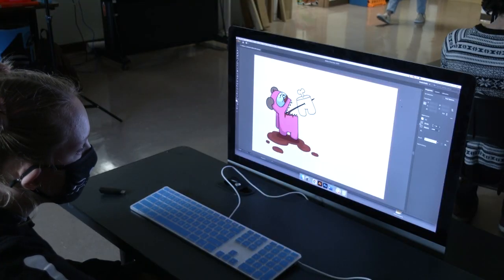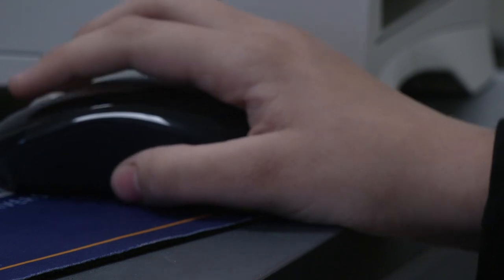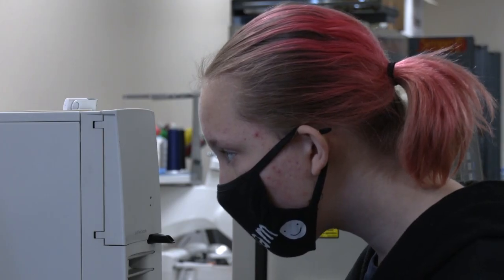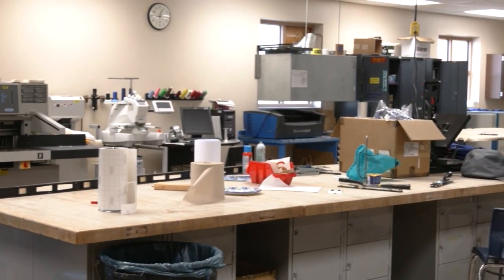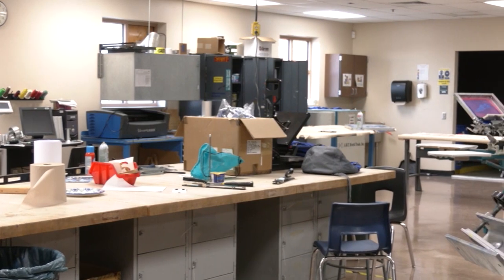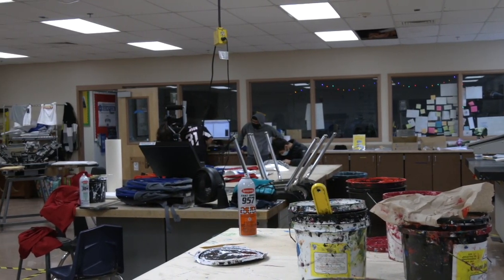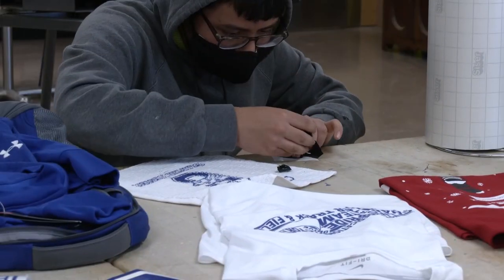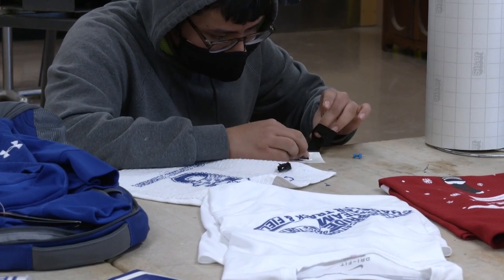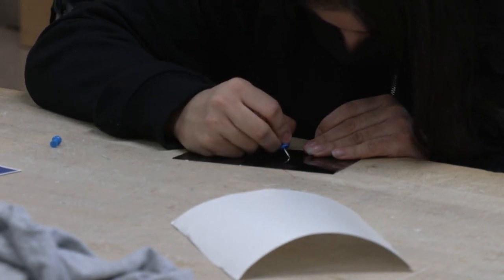In graphic design one, we learned how to create logos and work with vectorized graphics. In Photoshop, we learned how to perfect and alter pictures, and in InDesign, we created layouts for the workspace. In graphic design two, we worked with a lot of clients in the school to create projects that will give us employability skills. These skills include embroidery, t-shirts, creating graphics, and logos. At the end of the year in graphic design two, you can take a test to get certified in Adobe products, which you can put on your college and employment resume.